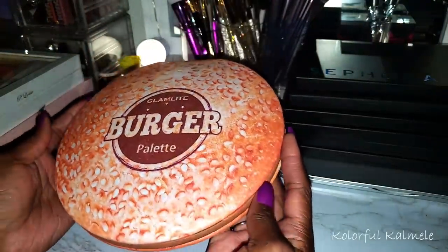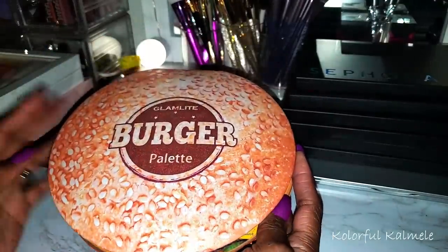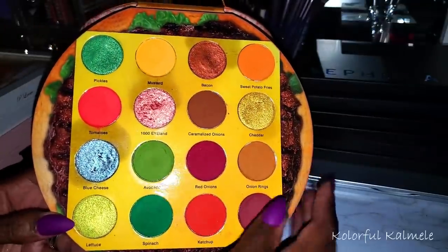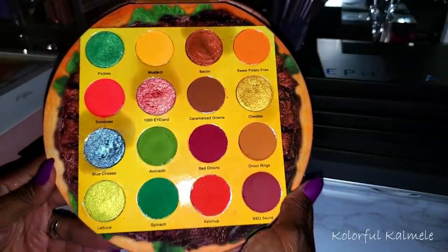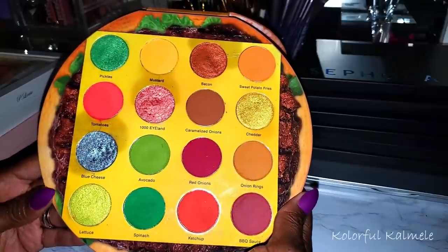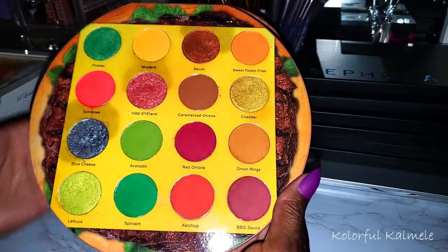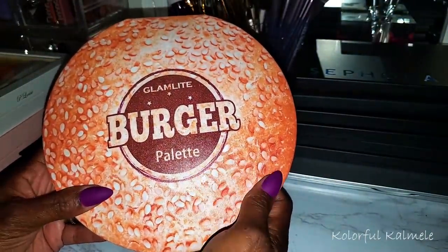This is the Glam Light Burger — I was just talking about this in my 'should I declutter or depot' video. I still don't know what to do. Once again the shimmers are leaking into the palette, but the Glam Light formula is so nice and I don't want to depot and then regret taking it out of this humongous burger packaging because it is quite unique. Very pretty color story but I'm on the fence about whether to keep the shadows in here.